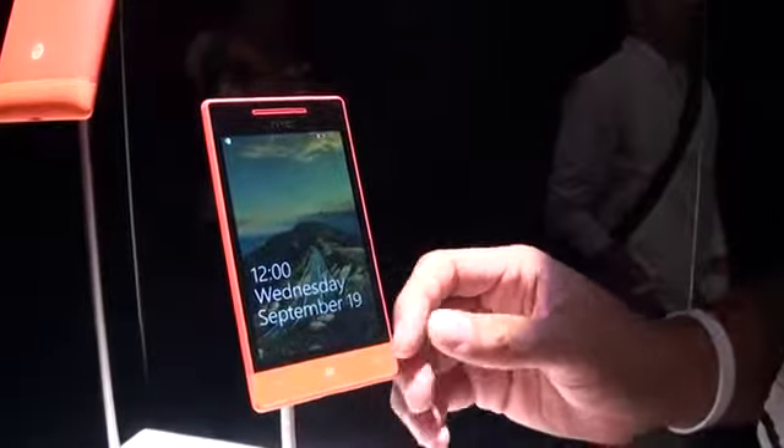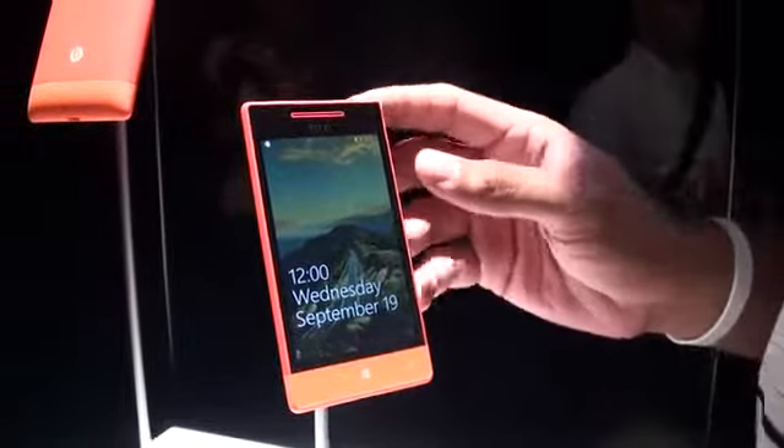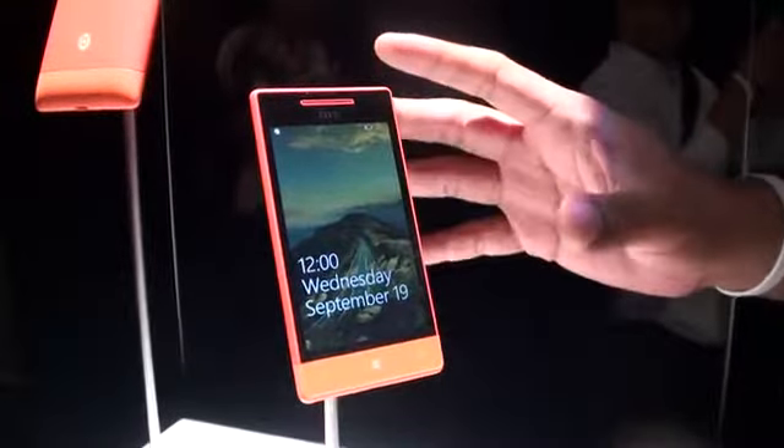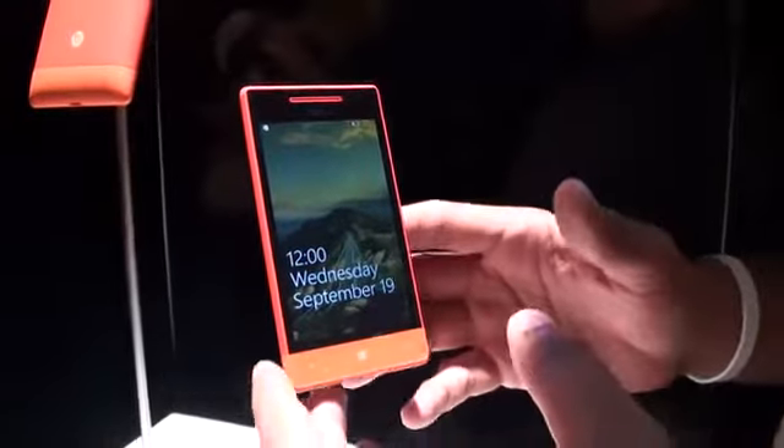It's going to be running Windows Phone 8. It has a 1GHz dual-core processor inside of it, so it's still pretty fast and speedy. It has a front-facing camera, a 4-inch display, WVGA. So it's a little bit on the lower tier spec, but it's still a pretty cool device.